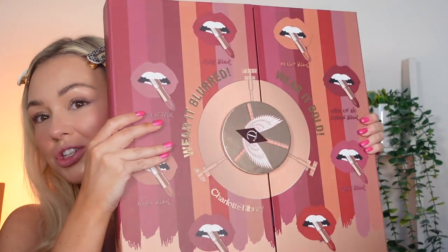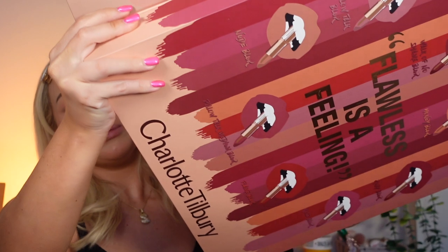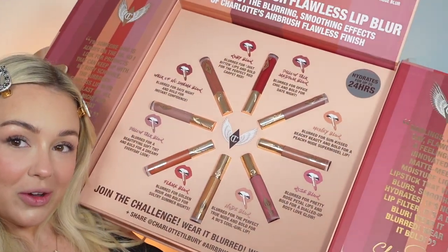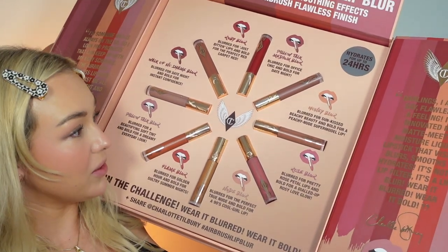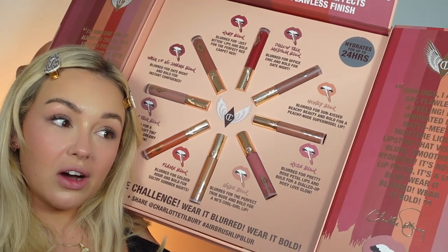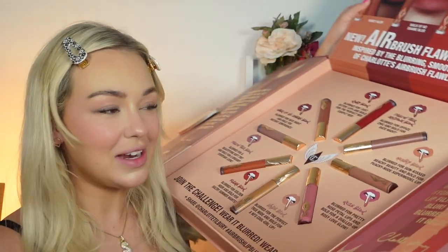Hey guys, welcome to my channel and to today's video - a very exciting one! I've got all of the Charlotte Tilbury lip blurs. They're called the Airbrush Flawless Lip Blur and I think it comes in about eight shades. I've been very fortunate to be sent these by Charlotte Tilbury - look at that, it's a cool package. I'm going to try them all on. I've never tried any of these; I don't know what they feel like, but apparently they're really hydrating.